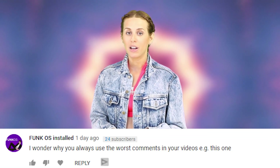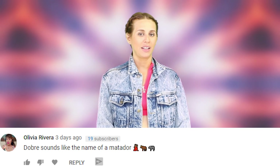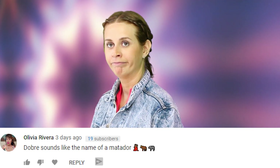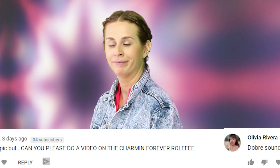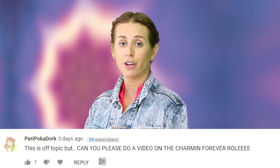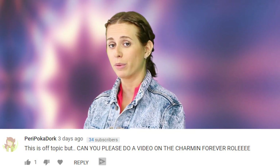Do you think the man in this video could be Banksy? Let me know in the comments. I'm going to respond to some of your questions and comments from a previous video. Funkos installed asks: 'I wonder why you always choose the worst comments in your videos.' Olivia Rivera says: 'Dobre sounds like the name of a matador.' And Perry Porkadork asks if we can please do a video on the Charmin forever roll — an entire news video on a gigantic toilet paper roll.